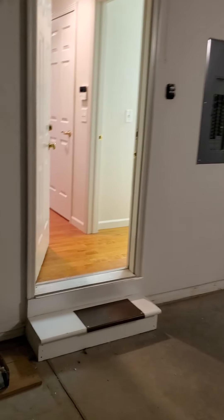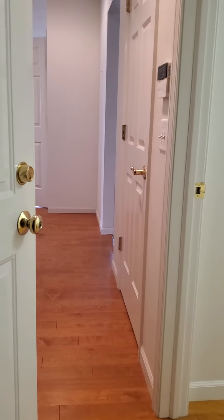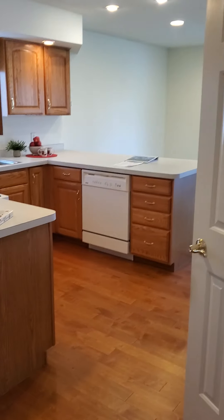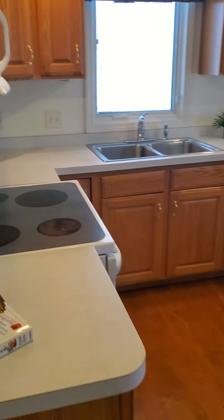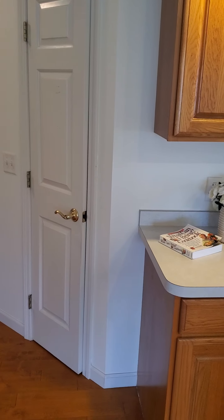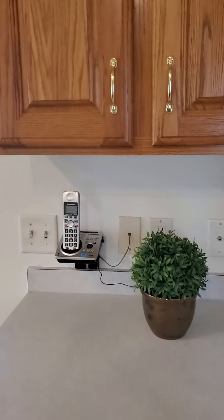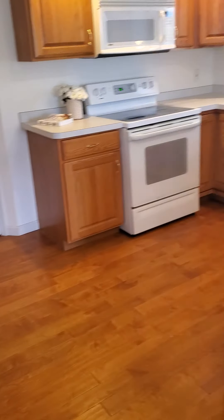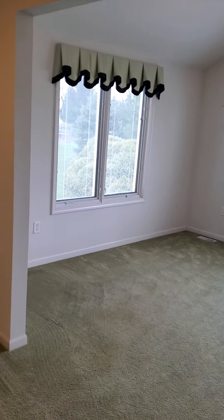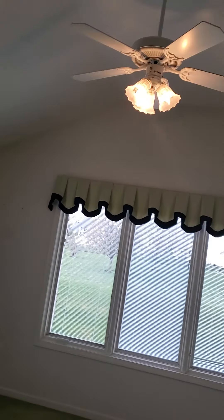In the garage we have more cupboards and storage, easy access to mechanicals, and pull-down stairs for attic storage. Here's the great kitchen — all the appliances stay. We have a little pantry and a large pantry, with space for barstools under the counter.